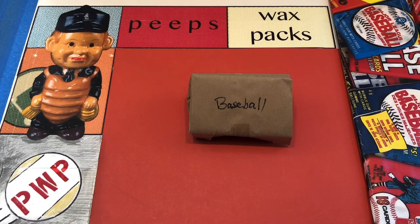Hey everybody, welcome back to Peep's Wax Packs and welcome to this special edition of the Mystery Bag.